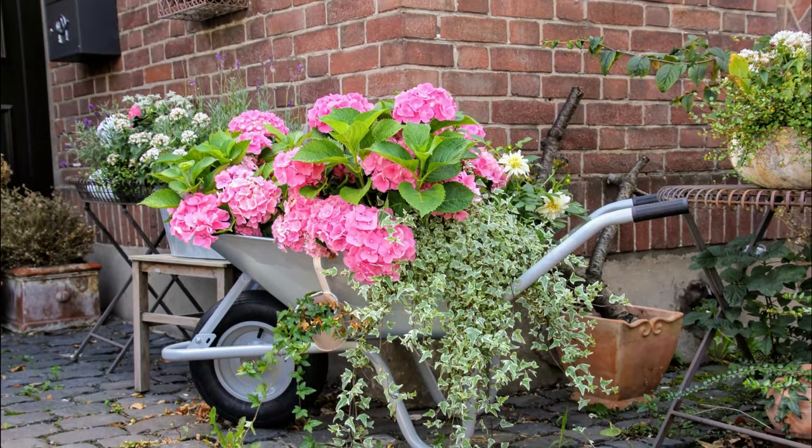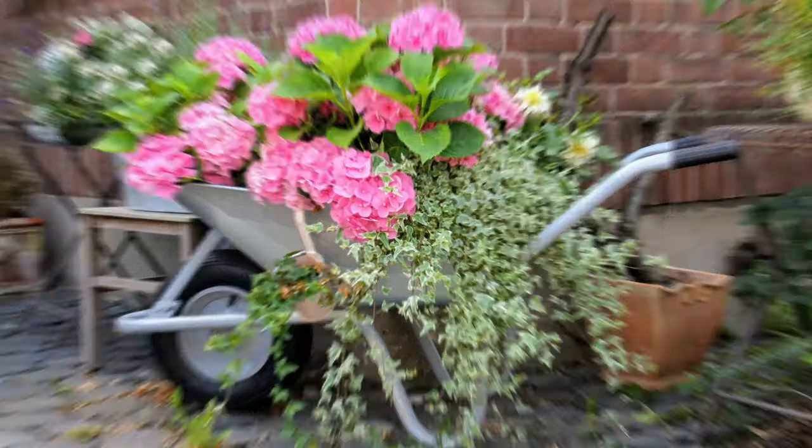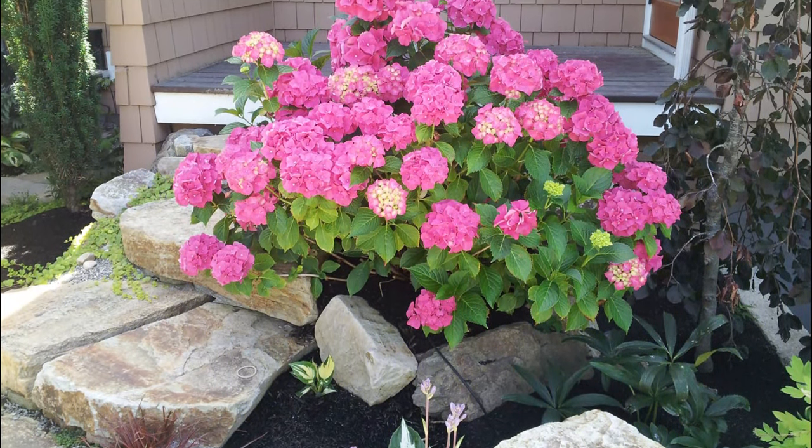Hydrangea. The key to maintaining pink blooms from Hydrangea is to increase the alkalinity of the soil.